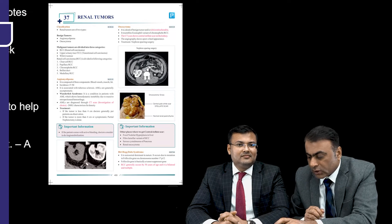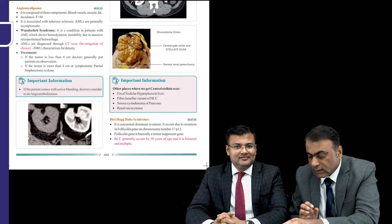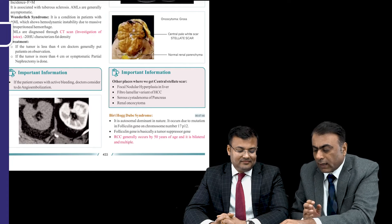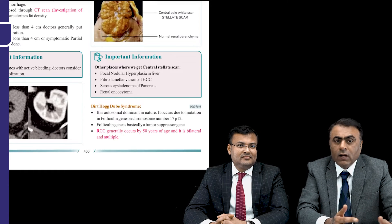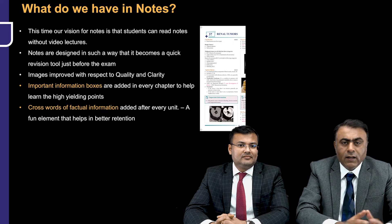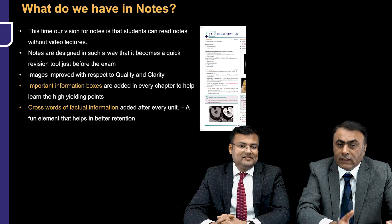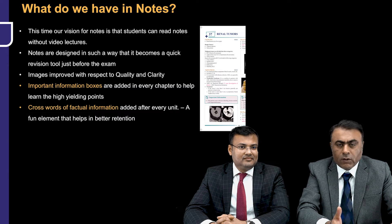The notes contain very important information boxes that specify high-yield points for each particular topic — for example, an information box summarizing all the conditions where you can get a central stellate scar. Certain important points are also highlighted in different colors, like in red, indicating that it is important and can come as an MCQ. This makes the notes very helpful for quick revision. Additionally, at the end of every topic in the notes, there is a crossword puzzle to solve — a fun element added to your learning, because whenever learning is done with fun, you grasp and remember it better. Crosswords have been given for factual things so that once you solve them, you'll never forget them.